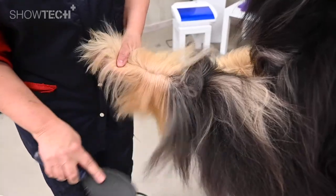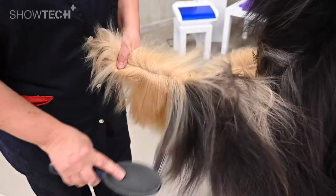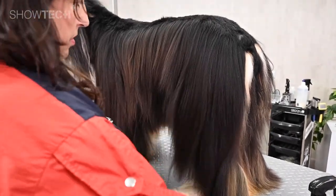The botanical conditioners will help you to untangle knots, and that's why it's easy to brush out without breaking or even damaging the coat.